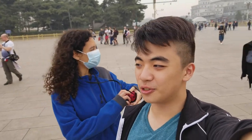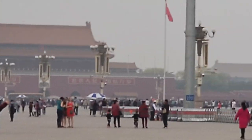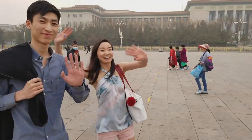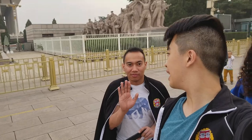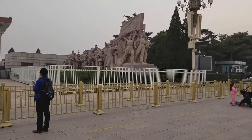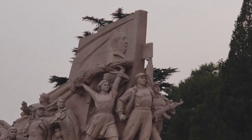Here we are in Tiananmen Square. Don't say anything bad about the government — we have 15 minutes to explore. In the distance you can see the gorgeous picture of our supreme leader Chairman Mao. There are cameras everywhere — they're always watching. We're admiring some nice statues, Chairman Mao's mausoleum, and statues of the people doing people things. We've made it to Changan Avenue — there's a big gate. Now we're going to get dinner.